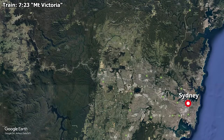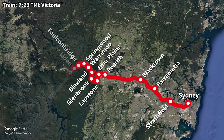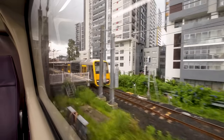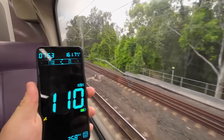The 723 Mount Victoria service is express from Central, only making stops at Strathfield, Parramatta, Blacktown, and Penrith, before running local all-station stops to Blackheath — which is as far as I'll be travelling. This is a distance of 120 kilometres, covered in 2 hours and 10 minutes, giving the train an average speed of 55 kilometres per hour. After Blackheath, the train continues to Mount Victoria. With our journey now well underway, we have quickly reached our maximum speed of roughly 110 kilometres per hour.